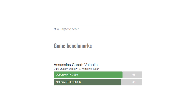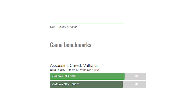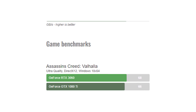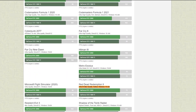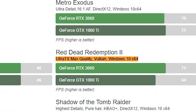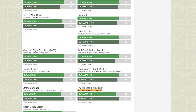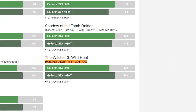In Assassin's Creed Valhalla, the 3060 comes out on top again with 68fps, compared to 60fps on the 1080 Ti. In Red Dead Redemption 2, the 3060 takes the lead again at 71fps, whilst the 1080 Ti manages 64fps. In The Witcher 3: Wild Hunt, the 1080 Ti leads again at 140fps, whilst the 3060 came in at 120fps.